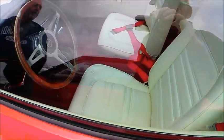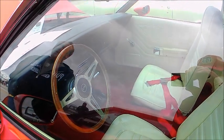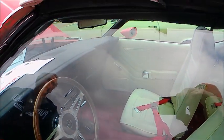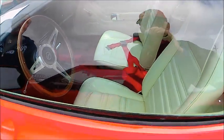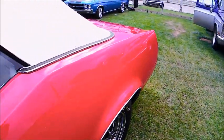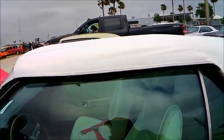Now that would be an aftermarket steering wheel. Very nice top here.